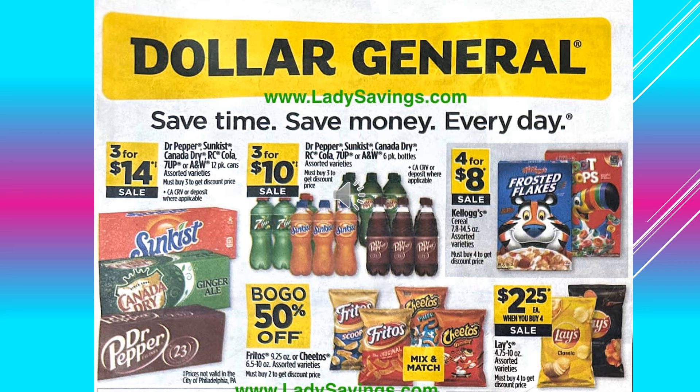Kellogg Cereals assorted varieties, those are 4 for $8 on sale. And the Fritos or Cheetos assorted varieties, those are buy one get one 50% off, you can mix and match those. And the Lay's potato chips are $2.25 each when you buy four on sale.